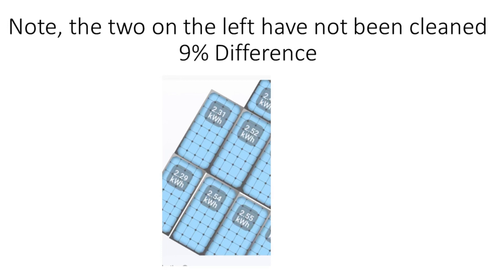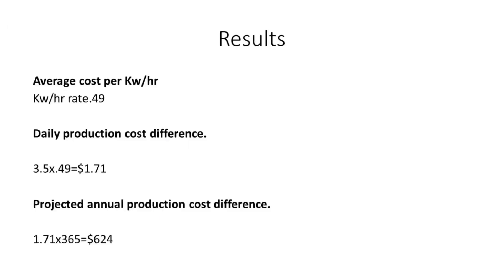What this really means over the long term — if these results continue day after day for a year — we're looking at an average rate of 49 cents per hour, a 3.5 kilowatt-hour per day increase, which comes to about $1.71 per day in production you wouldn't have had otherwise. So $624 would be the annual savings.